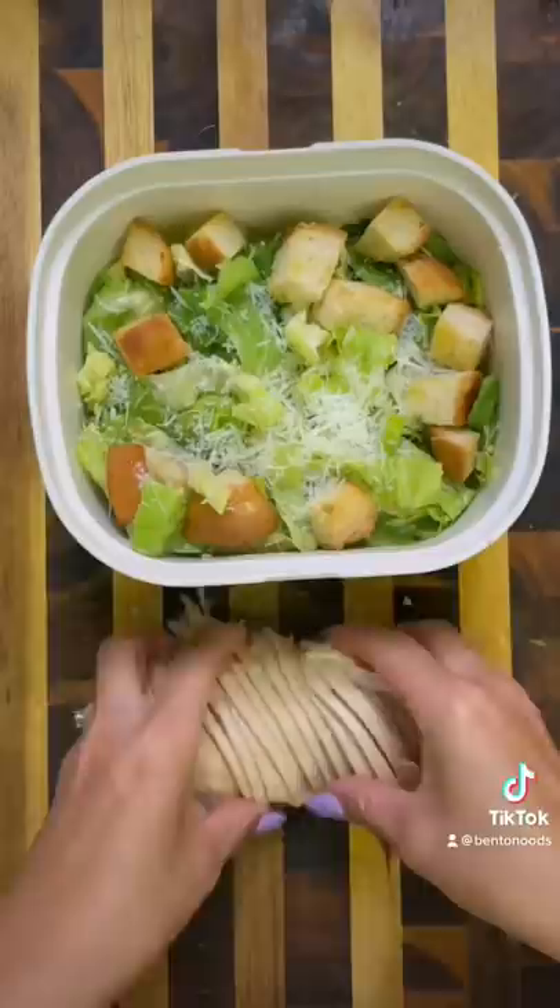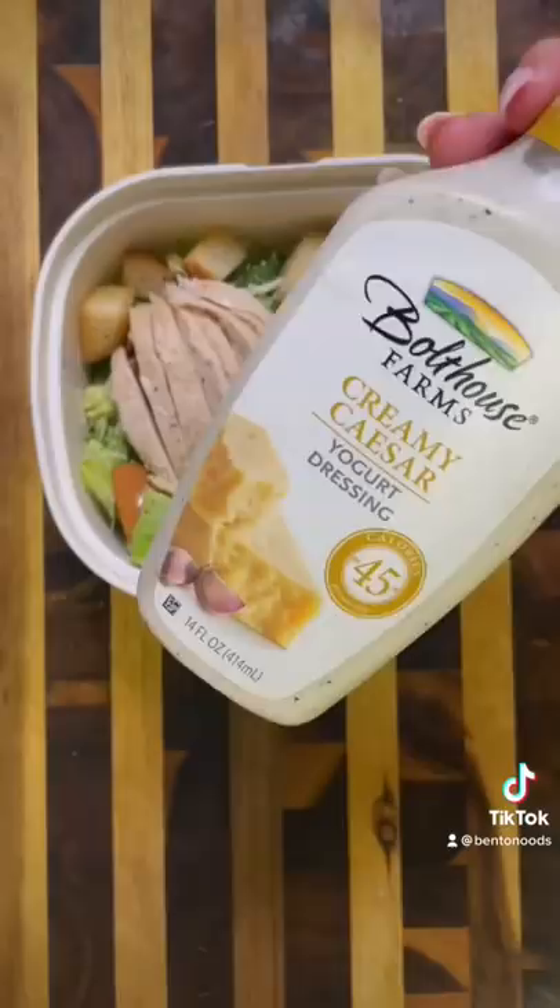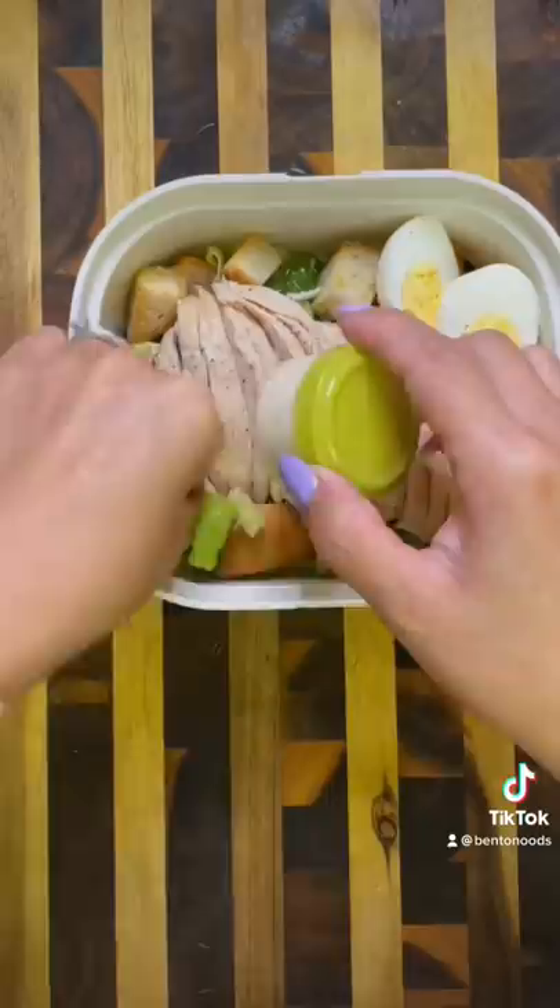Since no Caesar salad is complete without some freshly grated parmesan, I added in some croutons, some rotisserie chicken, and then one hard-boiled egg. Our favorite Caesar dressing so far has been the one made by Bolthouse Farms since it is pretty low-calorie and still really creamy.